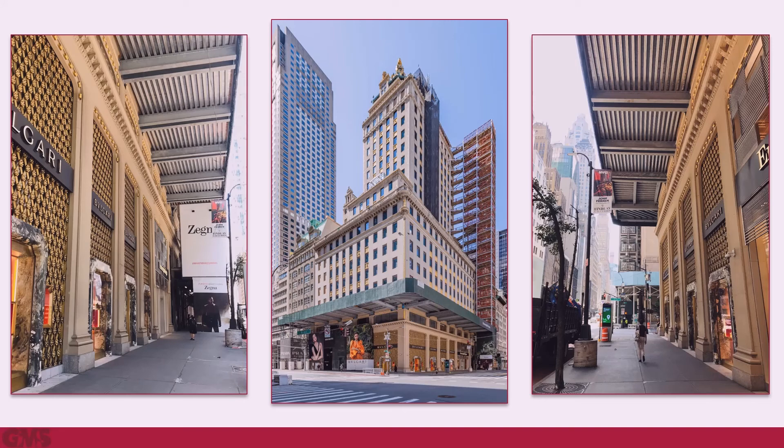Since the system at 730 Fifth Avenue includes permanently installed backspan members with end plate connections at the facade and localized facade support steel, exterior cantilever members can be installed at a future date in the same manner as the current exterior installation.